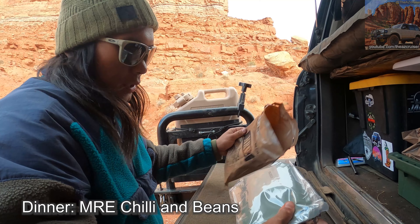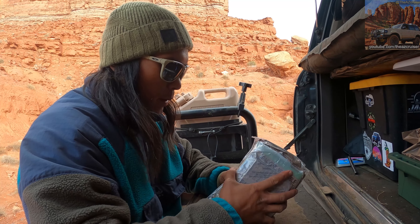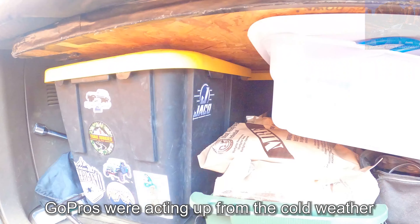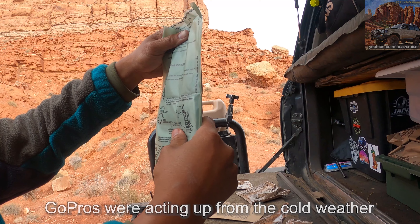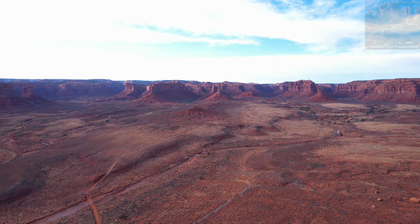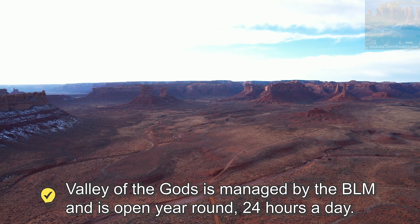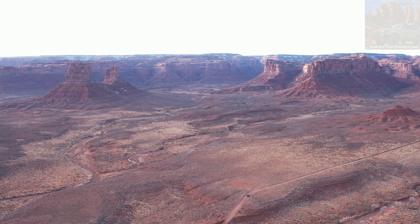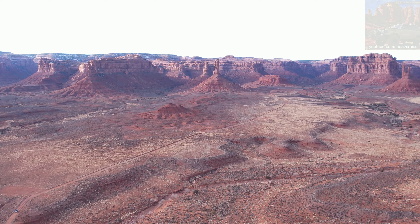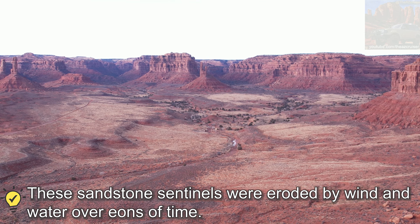Tonight I'm gonna eat chili and beans MRE — shout out to my buddy, my bro hooked it up with all these MREs. My footage from trying to cook the MREs got destroyed from the cold weather — it just froze my GoPros. So while I was making dinner, just check out the scenery this place has to offer. It's truly awe-inspiring, something that you can't really explain until you go here.